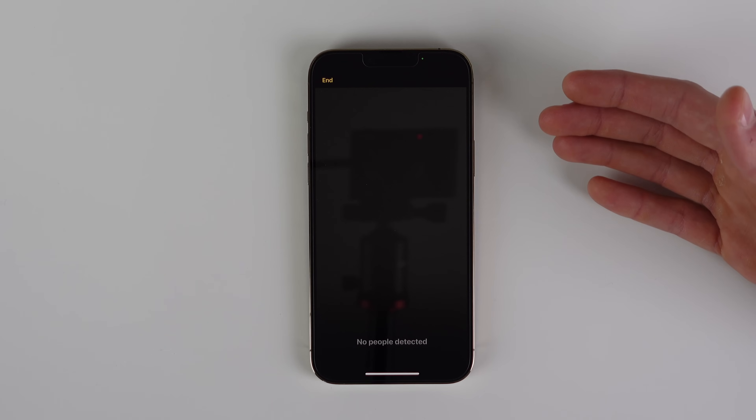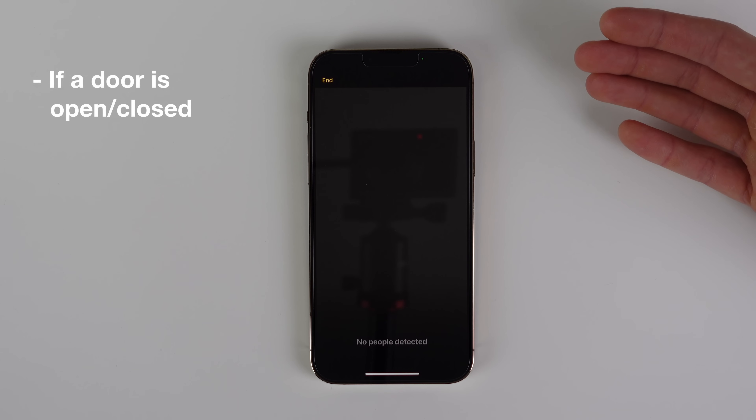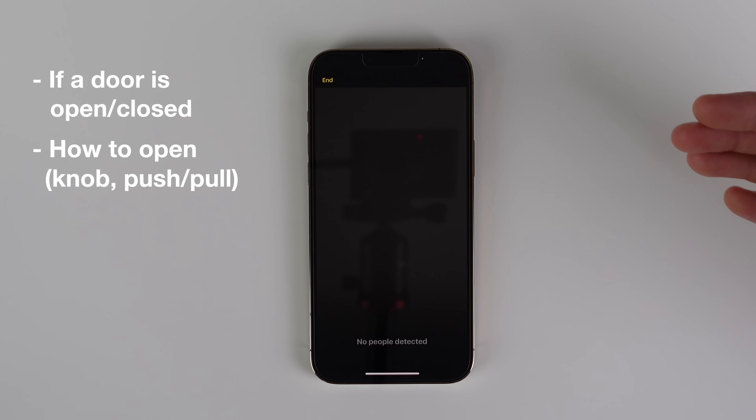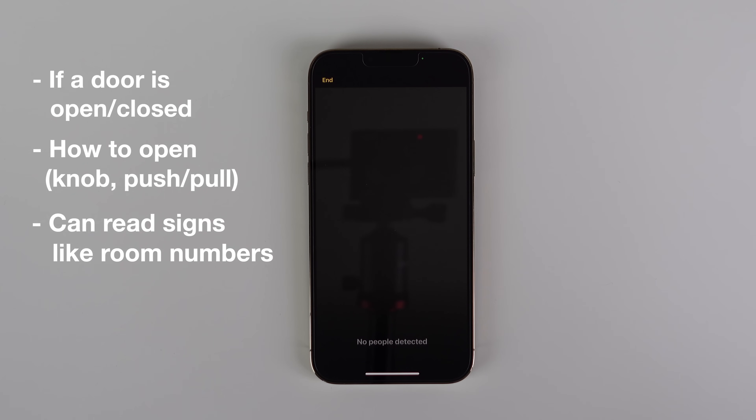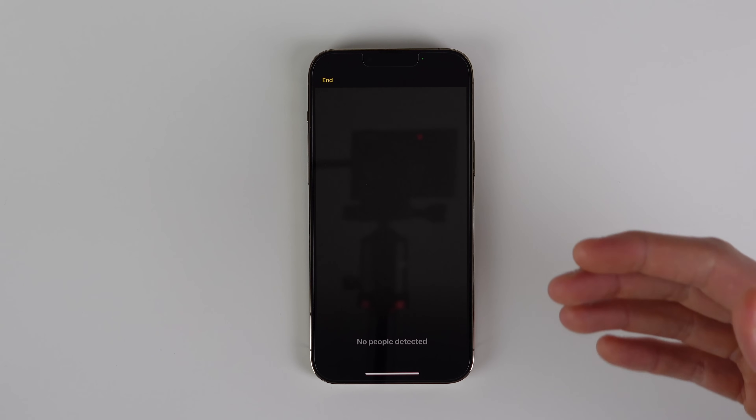If you point your iPhone at a door, it can tell you certain attributes such as if it's open or closed. If it's closed, it'll tell you how to open it — whether it's a push-pull system or a knob. It can also recognize signs around doors such as room numbers and accessibility signs. This Door Detection feature will only be available on devices with a LiDAR scanner.